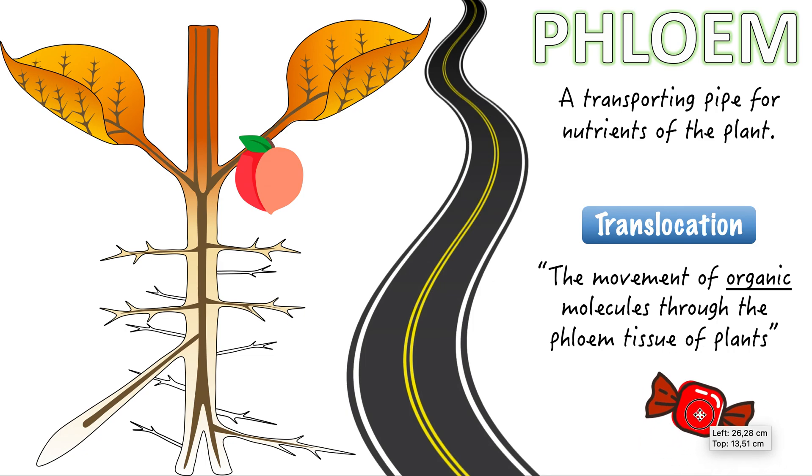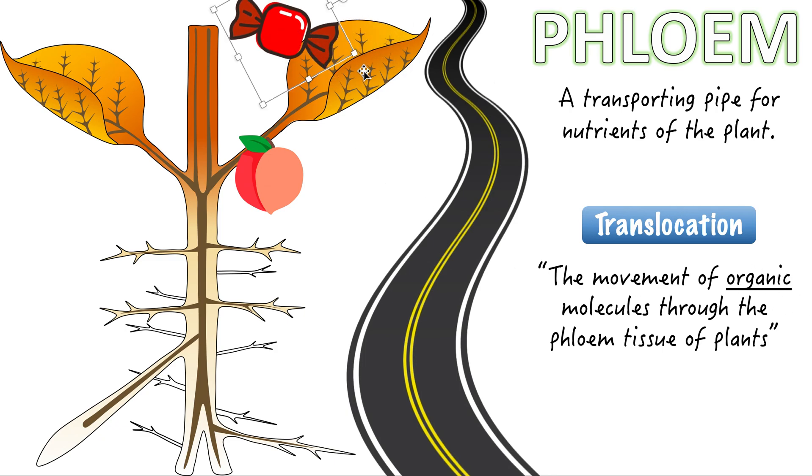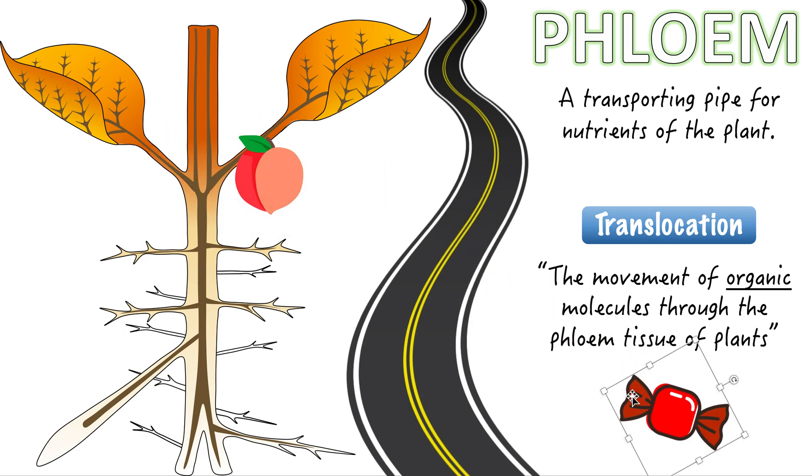This candy represents the sucrose and glucose — the organic molecules that the leaf will make. It will make these and put them into the phloem. The phloem will carry them down to the fruit or other places that will use them as energy to survive — it will use them as food.